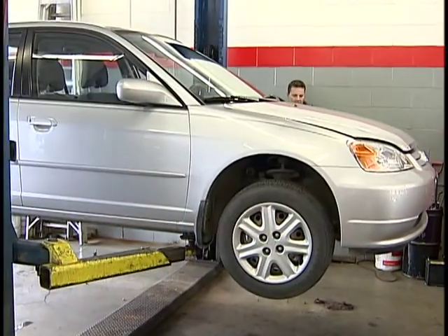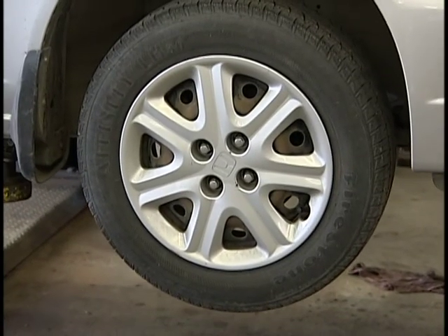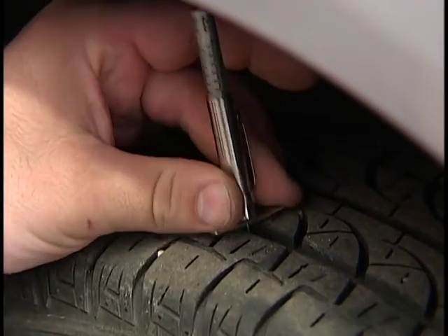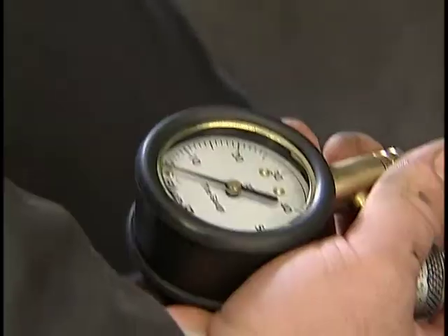Seeing the road clearly is one thing, but having a safe and adequate grip on it is another. Are your tires ready for fall? You should always, year-round, be paying attention to your tread depth, what you have left on your tires, the wear pattern on your tires, and the inflation of the tires.